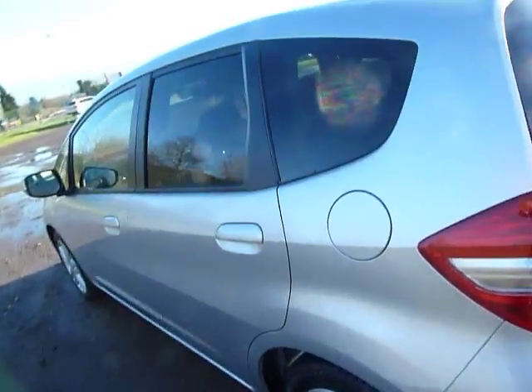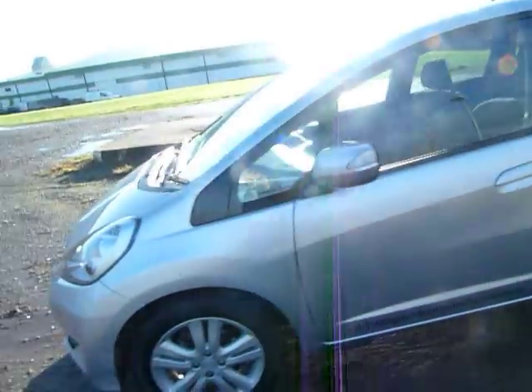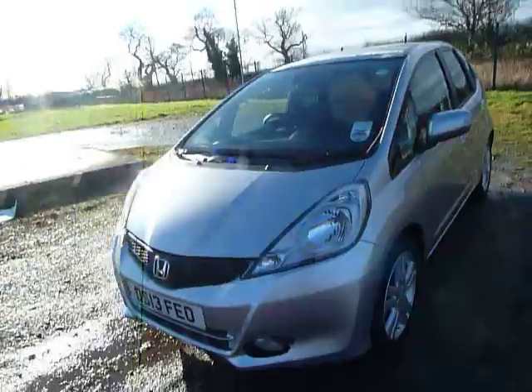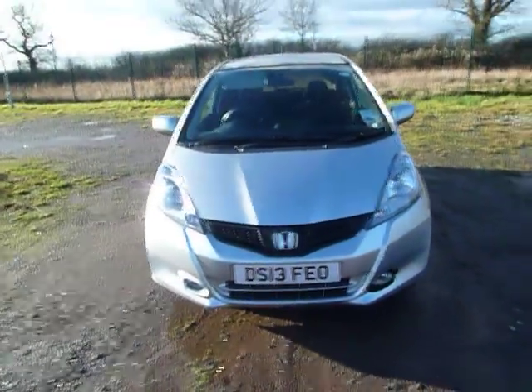The Jazz starts from £10,495 on the road at the moment. The Jazz can be from £30 for the year tax and the combined MPG on the 1.4 is 50 to the gallon.